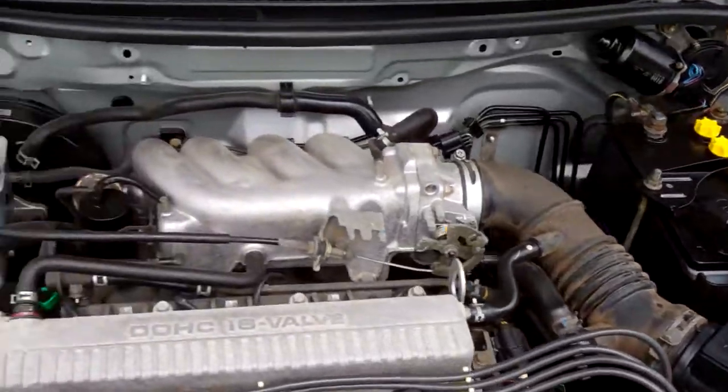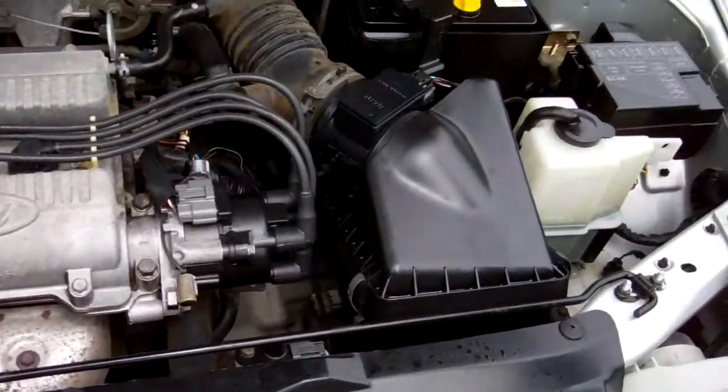If you come in here, here's the engine bay. Everything looks as it should.